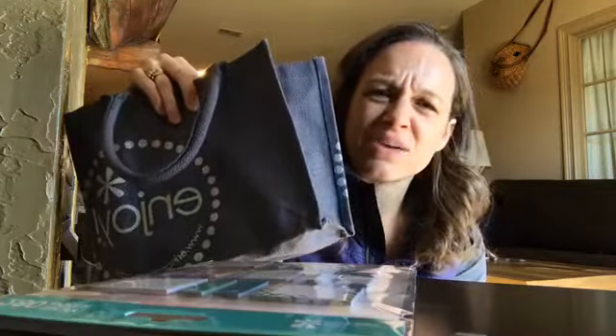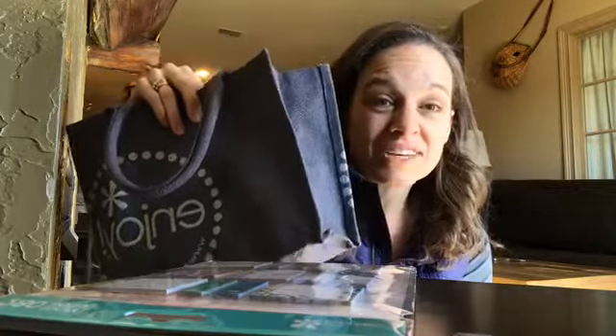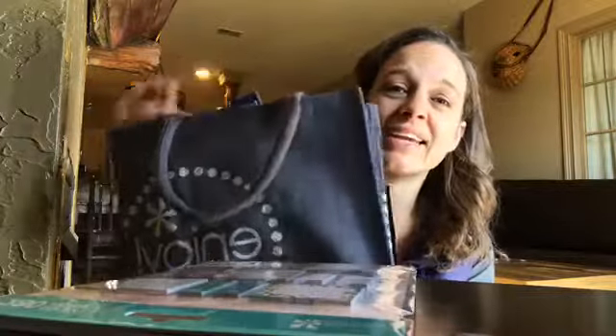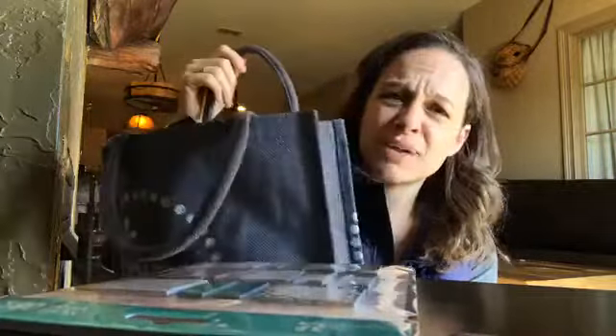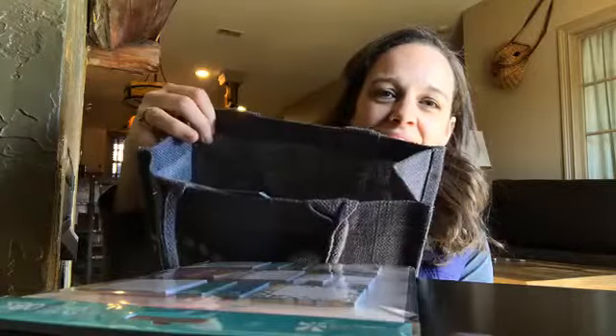The bag, you guys — it is for sale now by itself for $8. I totally sound like I work for Erin Condren, but I just love this stuff. I would have paid $15 for this bag. I love that the flaps get out of your way so you can flip them down while you're reaching inside to get everything out.